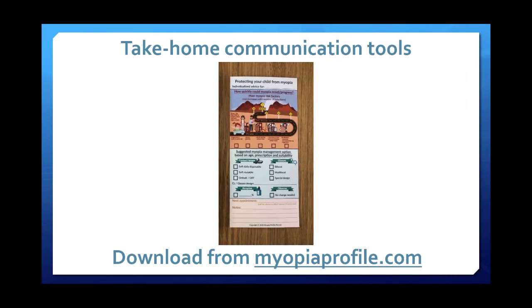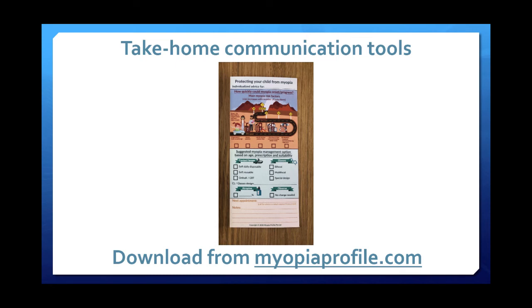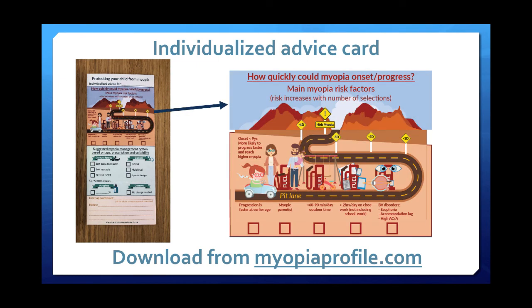The individualized advice card isn't something I always use — it depends on the child and the level of conversation, and whether we need to drill down into the specifics of risk for that particular child. It features a graphic describing all the things that could speed up the myopia car. More boxes means more fuel in the car and more likelihood of progression towards higher levels of myopia.